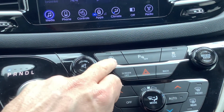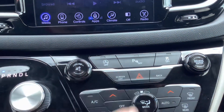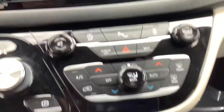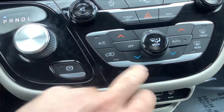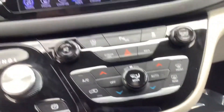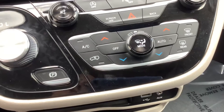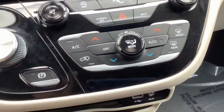Right below the infotainment center you have the automatic start-stop. This is equipped with that feature — if you don't like it, you can turn it off. It's also got the parking reverse sensors, which is super nice — they beep at you when you get close to something, so not only does it have the camera but it's got those sensors as well. Driver and passenger climate control zones are adjustable here too. The physical controls are handy because sometimes the touchscreen doesn't work as well when the weather is cold.